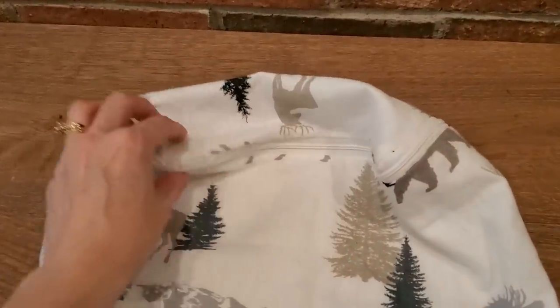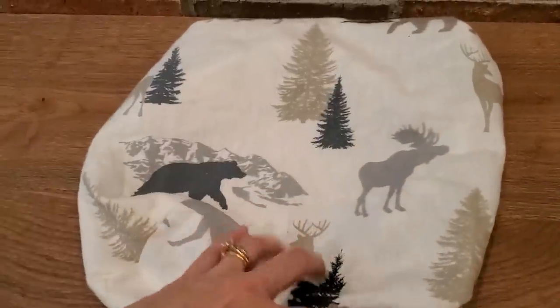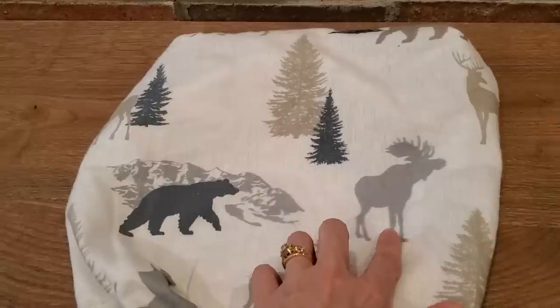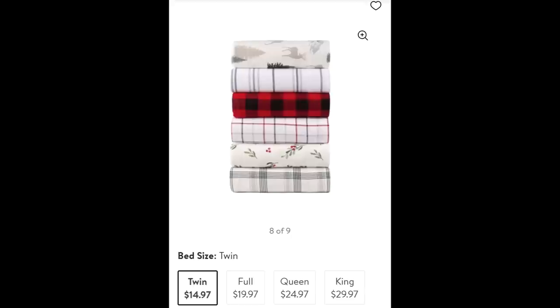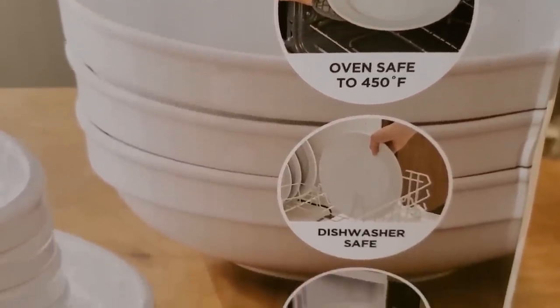I also grabbed these flannel sheets for our guests. I thought they were perfect for fall and winter because of their neutral color scheme and that warm and cozy factor. They do have other patterns to choose from, and I may go back and get one for the Christmas season.